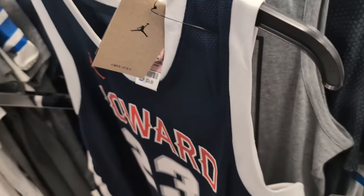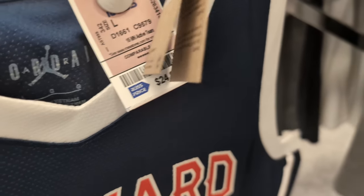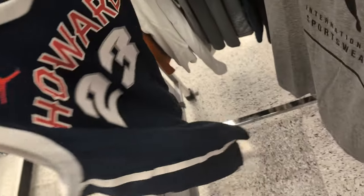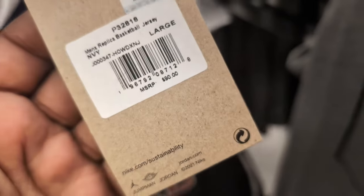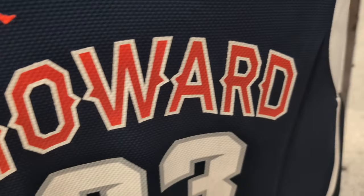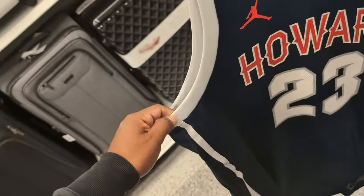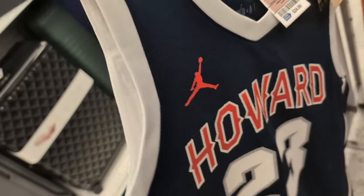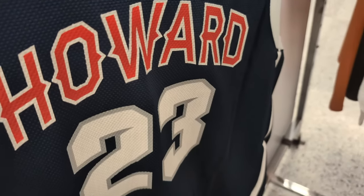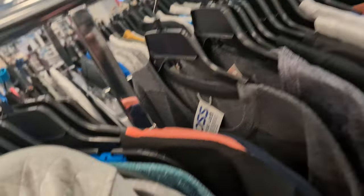I found this Jordan Power 23 for $24.99 retail - it's like a basketball item with the Jordan sign. Retail is $90 but on eBay they go for $50, which is not bad. If you want it, it's at Ross - not gonna be at all Ross locations but you can try.